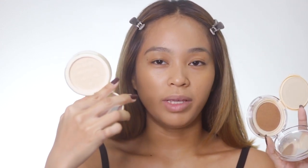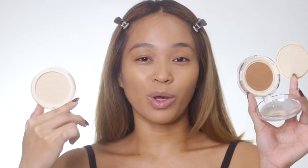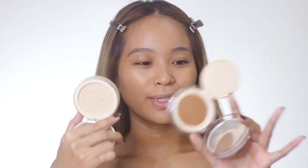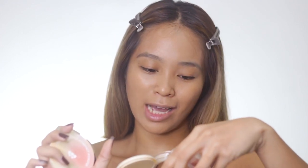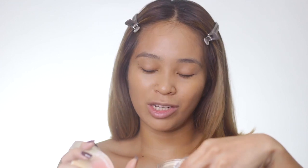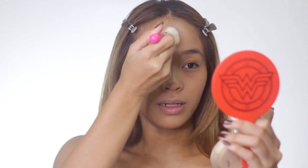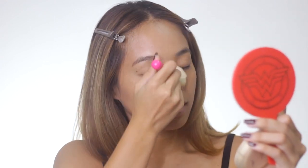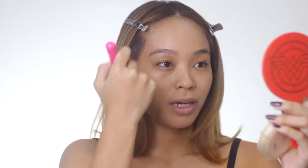Now that I'm done with the cushion, I'm ready to set my face. I have their compact powder with me. I'm a little worried because there is a major shade difference between the cushion and the powder. The shade they sent is also 03 Warm Beige Nectar, but it looks super light. However, it sets well and blends in super well. It looks super light in the packaging, but when you apply it on the face, there's no problem.